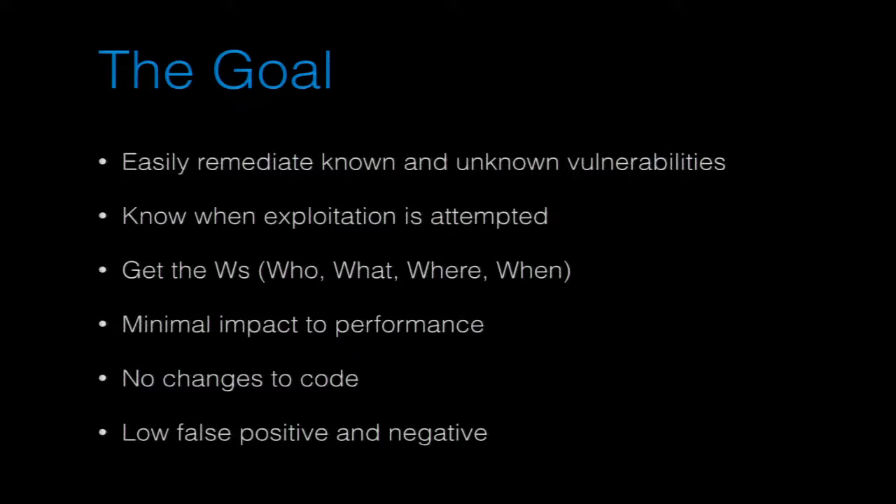We want minimal performance impact. A lot of these tools can really drastically affect that — if your application suddenly can't service requests or gets cut in half in terms of how many it can do, it's no longer a viable solution. We want no code changes, or as minimal as possible, because getting buy-in from engineers and the ability to bring this in is a lot of work. You don't want to have to rewrite your whole application just to fix these flaws.